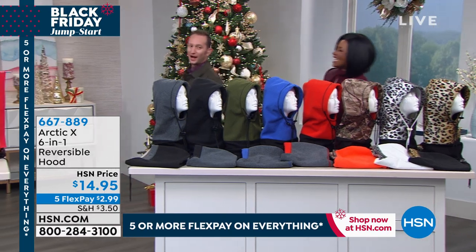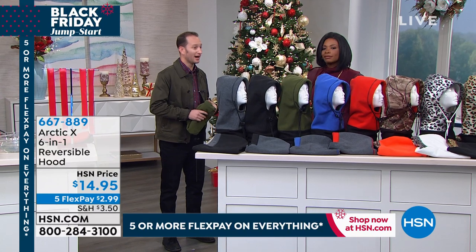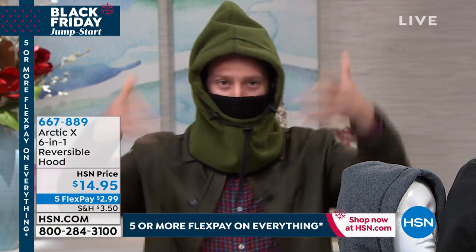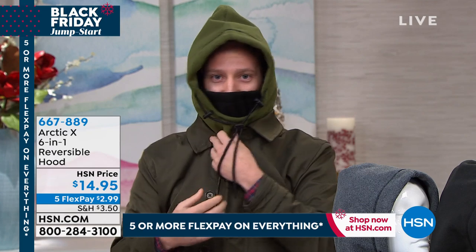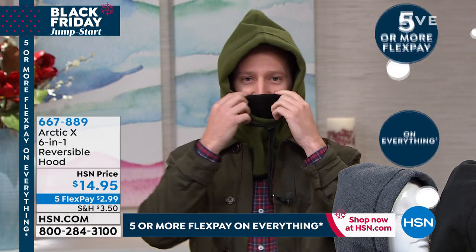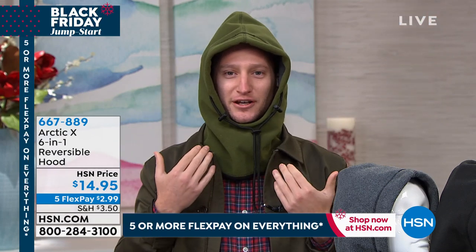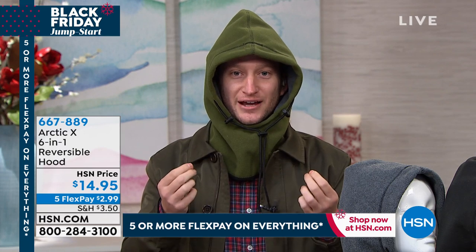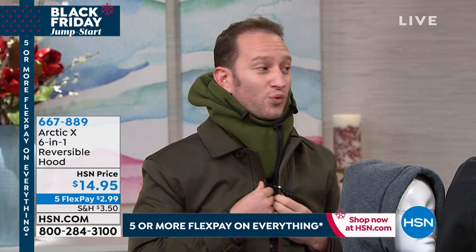Justin Hyatt is here to demonstrate. Wind is one of the biggest factors in cold — when they say 32 degrees real feel zero, that's the real cold. The Arctic X looks just like a hood, but when you put it on you have your face mask and your hood. Tuck the face mask in and you just have your hood. It's completely windproof and waterproof — sandwiched between the fleece liner is a urethane liner. Take it down and it's just a scarf. It's a six-in-one: think of the money you'd spend on a scarf, a beanie, and a hoodie separately.